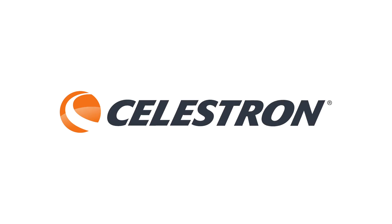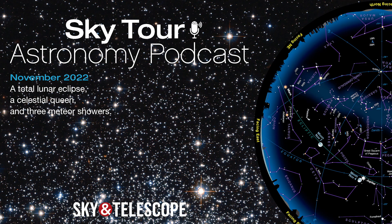This episode is sponsored by Celestron, manufacturer of high-quality telescopes and an industry leader in developing exciting optical products with revolutionary technologies. I'm Kelly Beattie of Sky & Telescope magazine, and tonight we're going on a tour of the stars and planets that you'll see overhead during November.